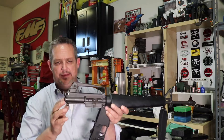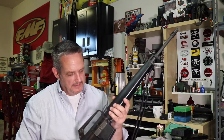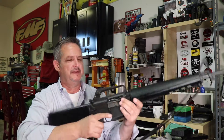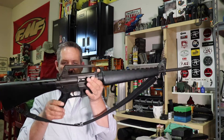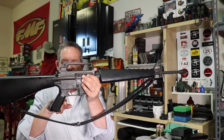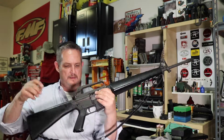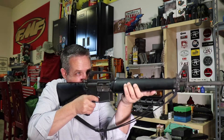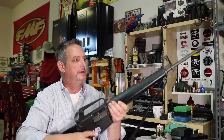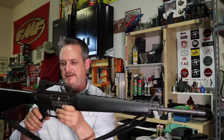I'm not much of an AR guy — I like ARs and I have them, but I like my AKs. But this gun is just something really special. You've got the original grip, and notice no finger groove — just so comfy. And the thin-profile barrel — I think that looks really cool with the flash hider.